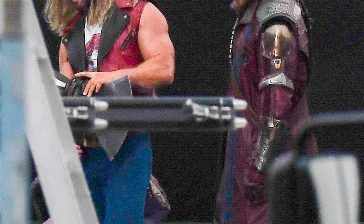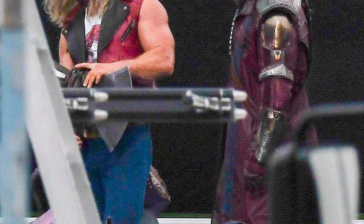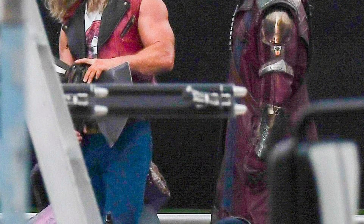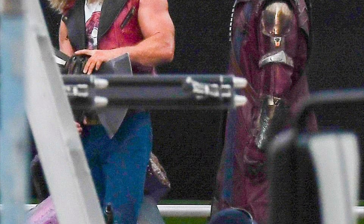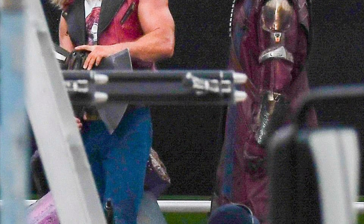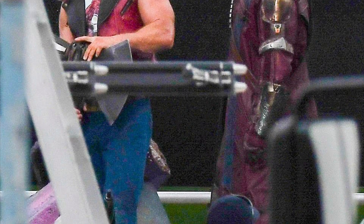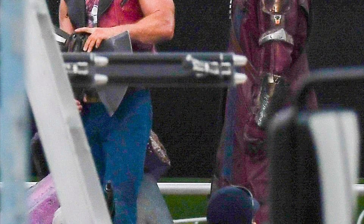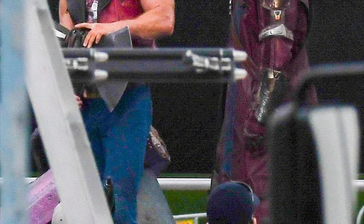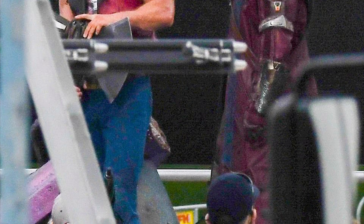Also, speaking of Star-Lord, we got that nice new costume for him, which is his red jacket — but it looks like he's upgraded. It's got some armor plating on it, which I do like. That looks very contemporary for Star-Lord. I guess pretty much this is gonna be Guardians 2.5, because Thor was with them at the end of Endgame, which means the Guardians will play a pretty big integral role in this movie.